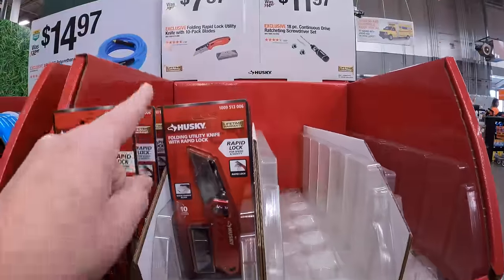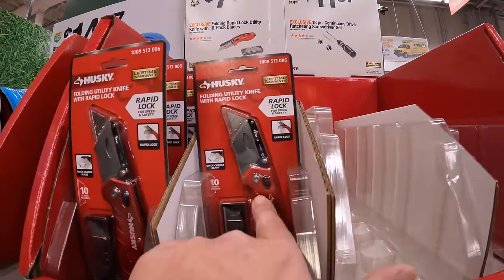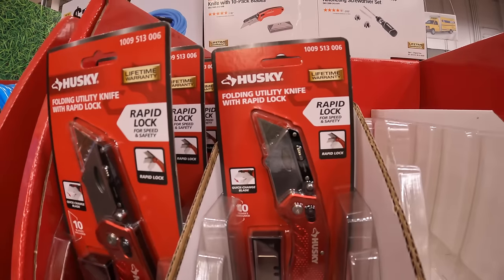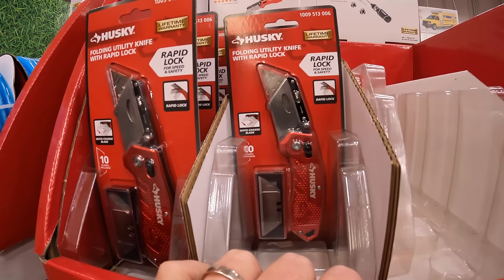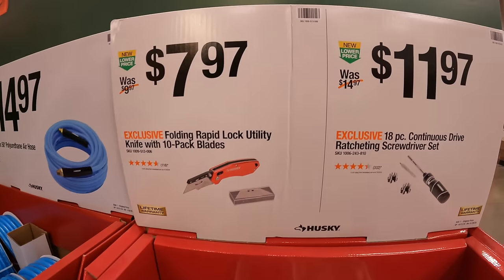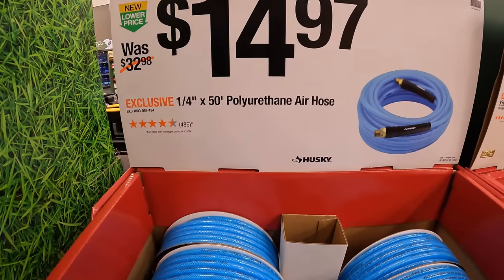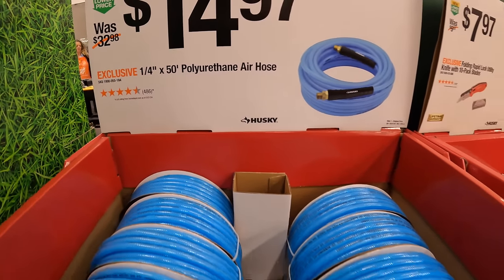For $7.97, the folding rapid lock utility knife with 10-pack of blades. And $14.97 for the quarter inch by 50-foot polyurethane air hose.